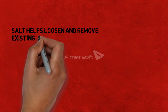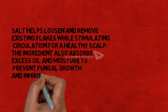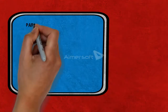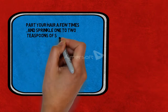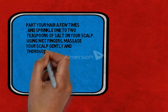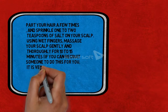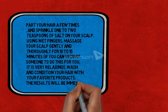Salt helps loosen and remove existing flakes while stimulating circulation for a healthy scalp. It also absorbs excess oil and moisture to prevent fungal growth and inhibit the root cause of dandruff. To use: part your hair a few times and sprinkle one to two teaspoons of salt on your scalp. Use wet fingers to massage your scalp gently and thoroughly for 10 to 15 minutes, then wash and condition your hair with your favorite products. The results will be immediate.